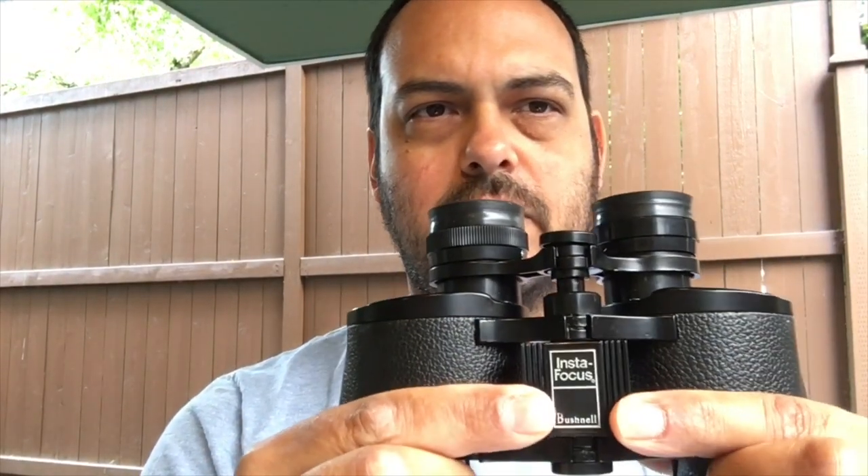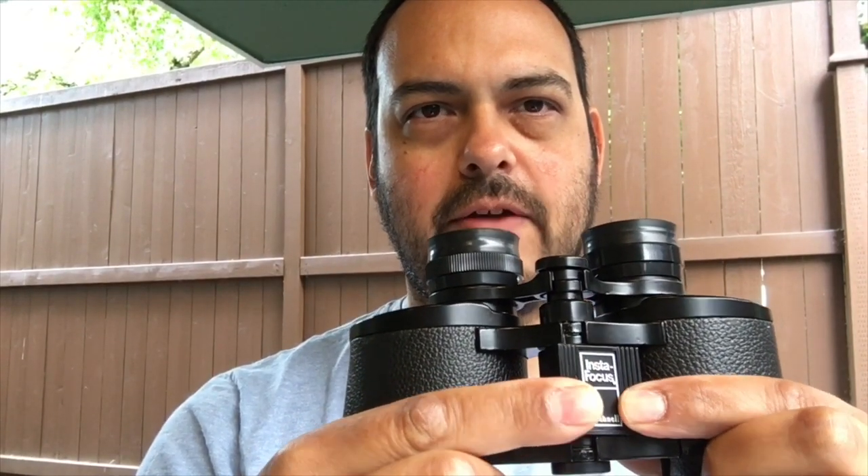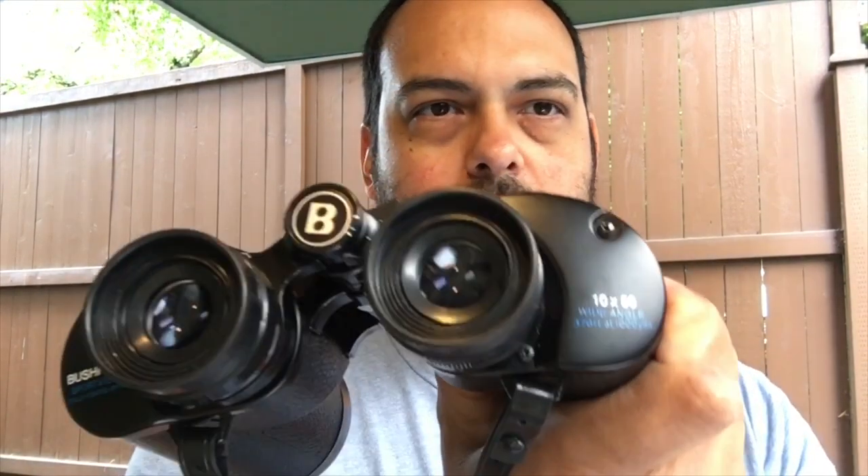A couple features. They have an instant focus here on the top — simply move this lever back and forth and you'll get instant focus, as opposed to having to dial in on a wheel. They also have a 376 feet at 1,000 yards field of view, which makes them pretty ideal for tracking moving objects.